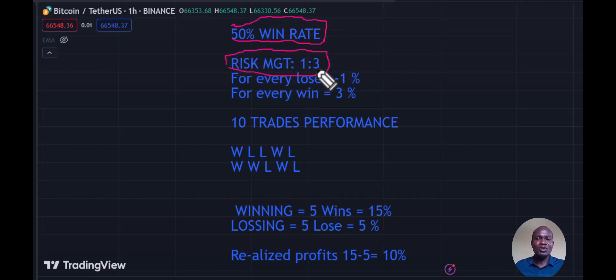Now let's look at the 50% win rate with a 1:3 risk management. That means for every winning trade you make 3%, and every losing trade you make minus 1%. Taking a series of ten trades, you win five trades at 15% and lose five trades at minus 5%. Your realized profit is 15 minus 5, which is 10%. Even though it has a lower win rate — 50% compared to 70% — it actually produces more profit: 10% versus 4%.